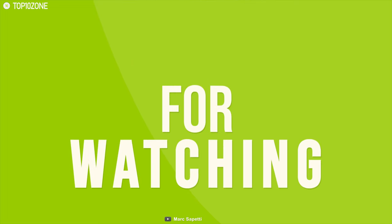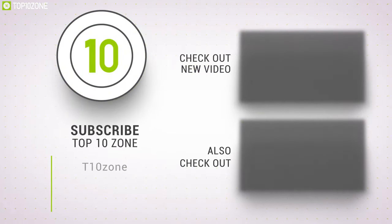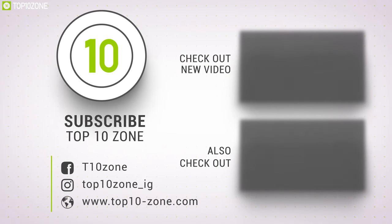That was our list for the top 10 must-have travel gadgets. Thanks for watching our video. Like, comment, and share with your friends if you find this video helpful. Subscribe to our channel if you want more videos like this on your feed.